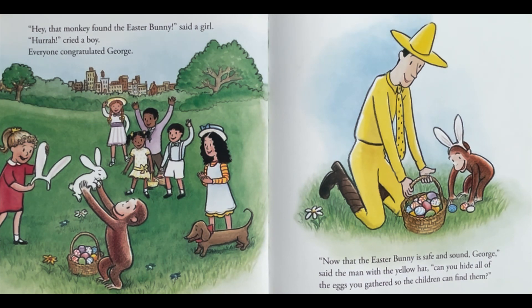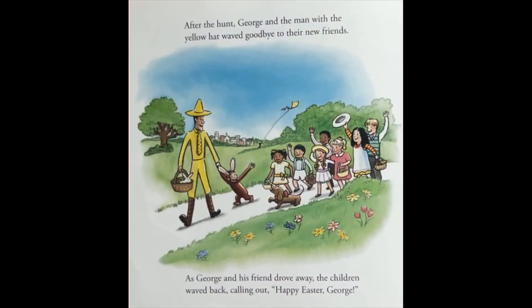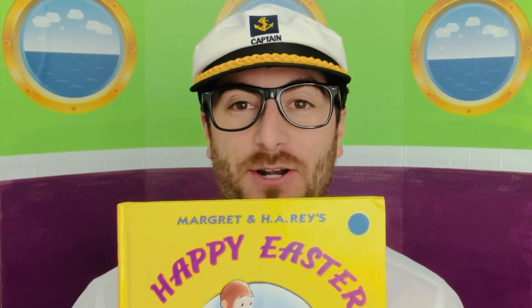"Now that the Easter bunny is safe and sound," said the man with the yellow hat, "can you hide all the eggs you gathered so that the children can find them?" For this job, he was lucky to be a monkey. George hid the eggs in all the places a curious monkey would. It was the best egg hunt ever! After the hunt, George and the man with the yellow hat waved goodbye to their new friends. As they drove away, the children waved back calling out, "Happy Easter, George!" What a fantastic adventure — hope to see you on the next chapter!